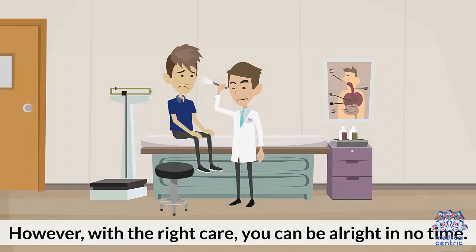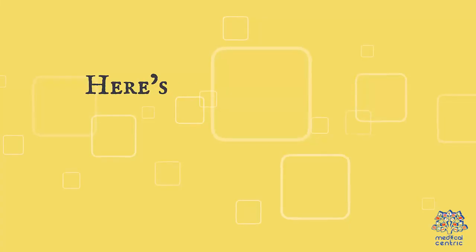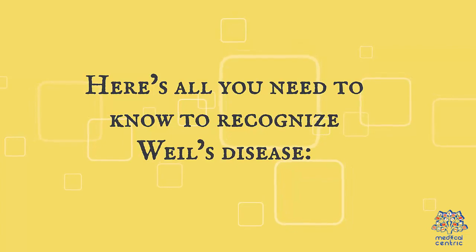However, with the right care, you can be all right in no time. Here's all you need to know to recognize Weil's disease.